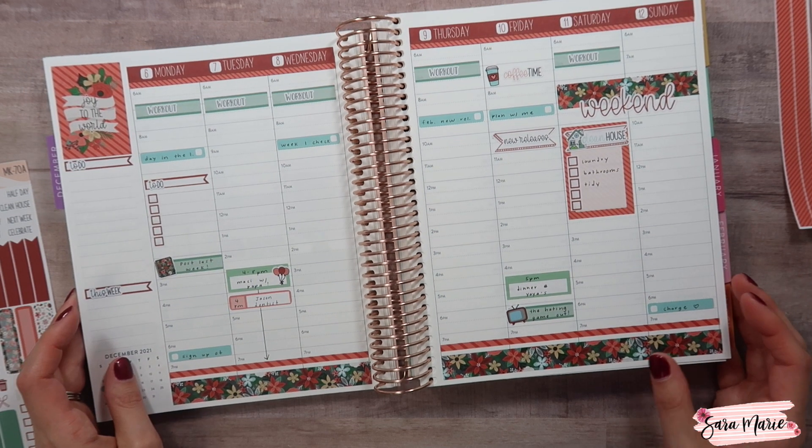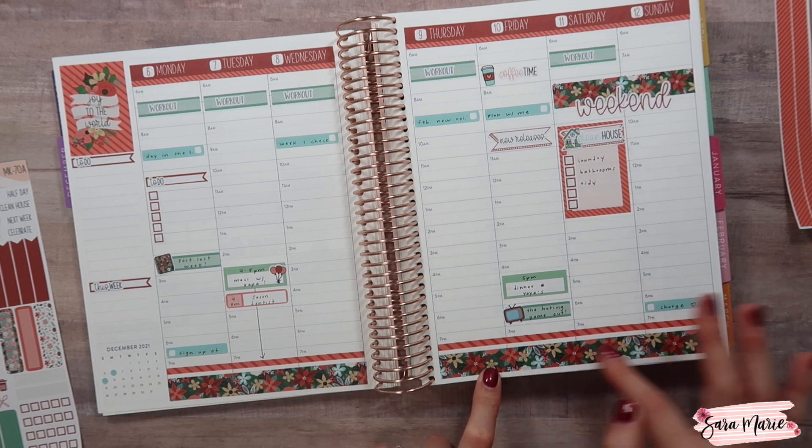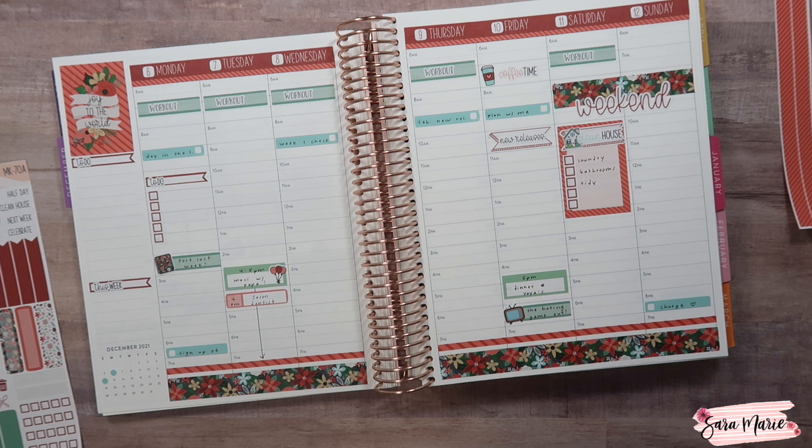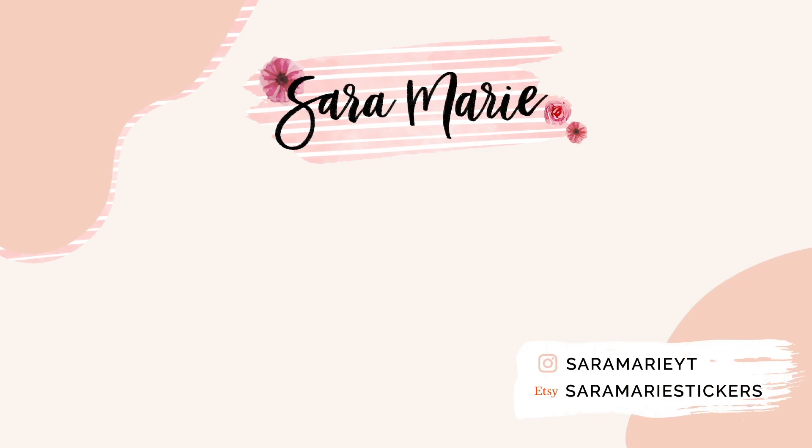I think that's pretty much it — I really love how this turned out. I love all the red and green with the pops of blue, and I think it looks really pretty with the washi down there. I'll definitely keep you guys updated and share the spread once it's all done to show you what it looked like after the fact. Let me know what kits you guys are using this week — are you using the more Christmassy holiday kits or some from previous months? I'll see you guys next time!